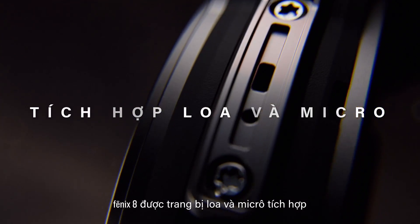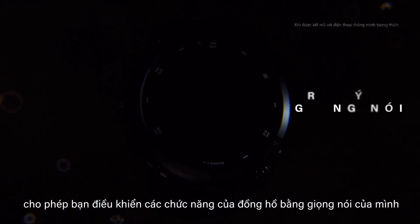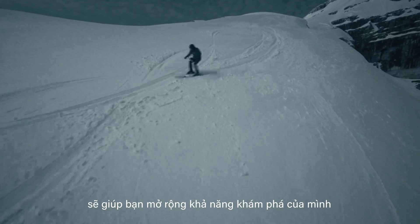Fenix 8 is fitted with an integrated speaker and microphone, freeing you to control aspects of your watch with your voice. Taking it a step further, phone-free voice commands help expand your capabilities when exploring.